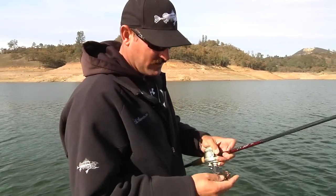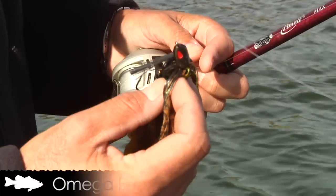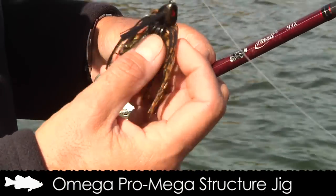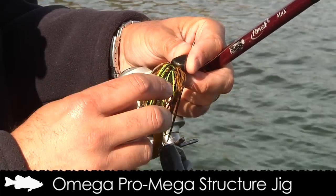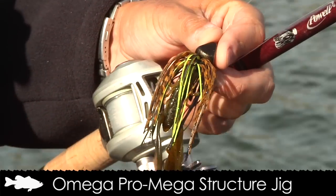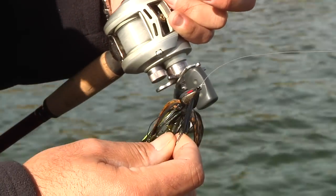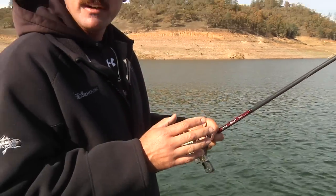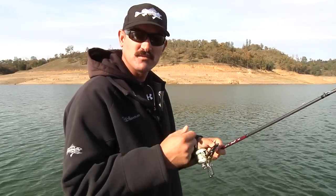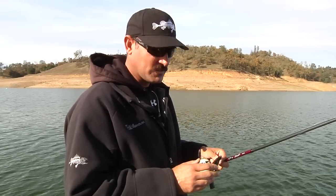The jig I just caught that fish on is kind of new to me — it's an Omega Structure Jig, a 5/8 ounce. I put my own skirt on it, kind of a Texas craw color with a little chartreuse in it. It's really effective for spotted bass with a little three-inch Chigger Craw on it. The cool thing about this Structure Jig is it comes through whatever you're fishing — rocks, stumps, wood, chunk rock. Since I've been throwing these jigs I lose hardly any at all.